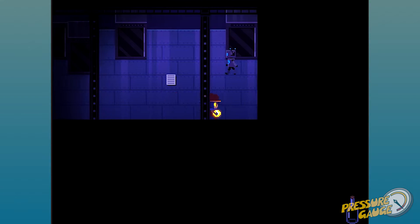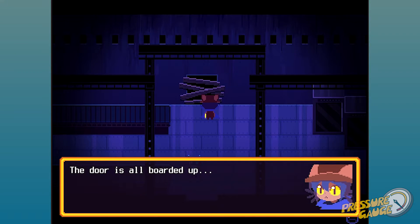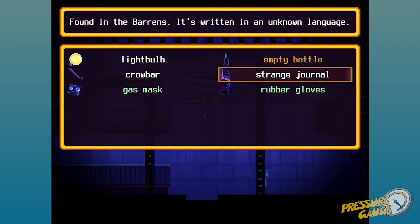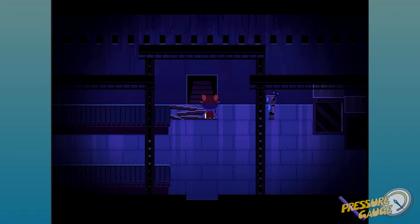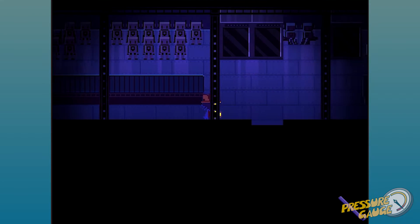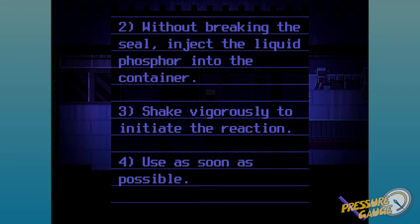That's the end of the page. I need to put some blue phosphor in it. Use the crowbar — give me a second to finish. It was trying to combine. Good thing I didn't throw away this crowbar after using it once. I picked it up, went through the trouble of flattening it — it's a useful tool. Why wouldn't I keep it? 'Without breaking the seal, inject the liquid phosphor into the container.'